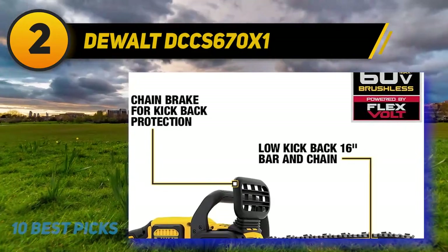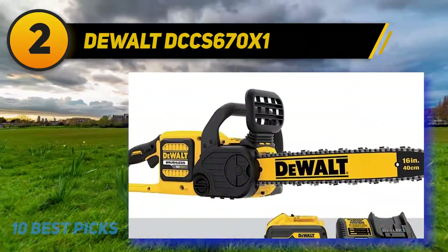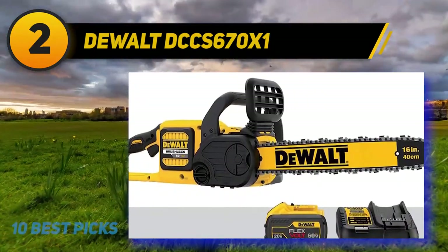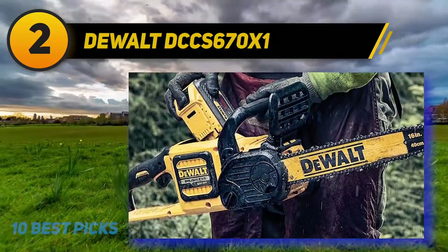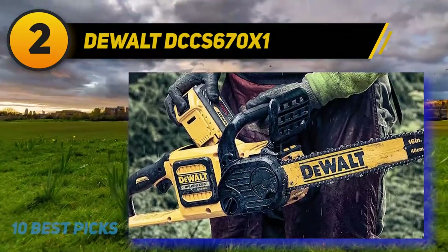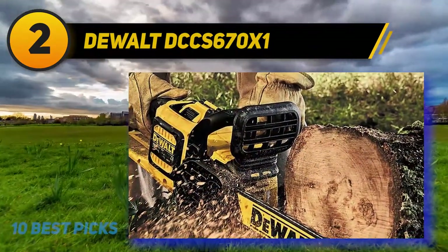Simple use was clearly top of mind when DeWalt designed this saw, leading them to incorporate multiple innovative features like auto oiling and effective tool-free tensioning of the chain. This means you can pretty much pick it up and get going, rather than having to fuss with fuel and chain tensioning like you would with a gas chainsaw.